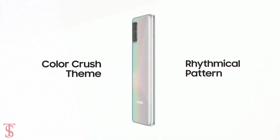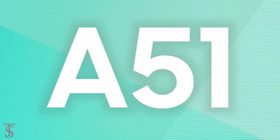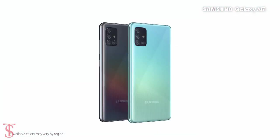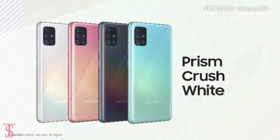The teaser video also suggests the Galaxy A51 will be available in Prism Crush Blue, Prism Crush Black, Prism Crush Pink, and Prism Crush White color options.